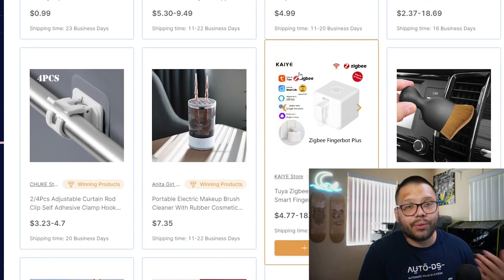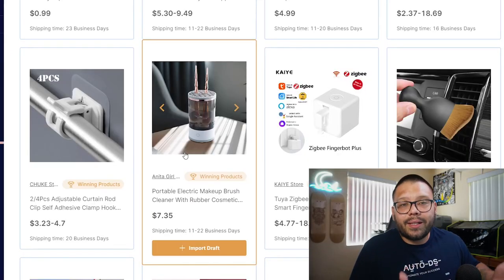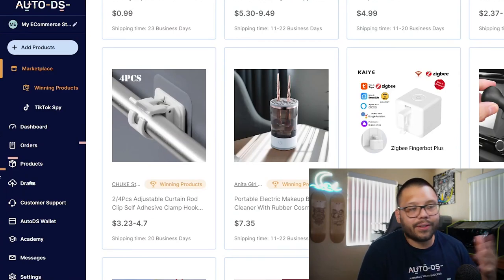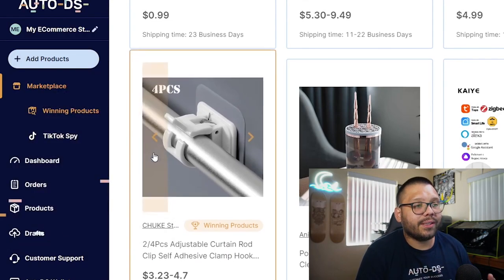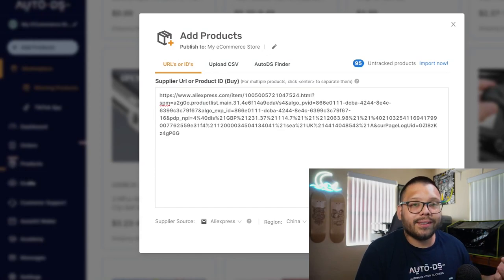This is when you want to start implementing automation. For this, you can use AutoDS and you have a few different ways to import your items. If you're finding an item in the marketplace or the winning product section, all you have to do is click on import draft — it'll be imported to your draft section where you can make any necessary edits. It just takes one click and a couple of seconds to have this item ready in your store to sell, because it's going to automatically import the variations, titles, descriptions, and images. All you have to do is optimize the titles and descriptions and delete any images or variations that aren't relevant. The other way, if you're using a different supplier such as AliExpress, CJ Dropshipping, or Wayfair, is to simply click on add product. You can do multiple products — just paste in the different URLs of all the product pages you're importing, click add as draft, and they'll be added to your draft section where you can make edits whenever you're ready.